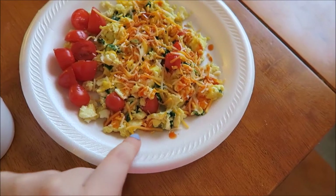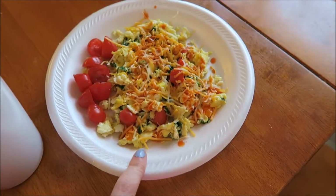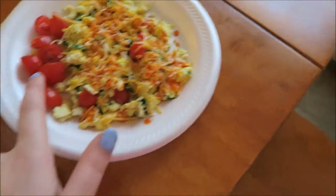So here's my breakfast. Today I just had scrambled eggs, and I cooked them with spinach and some baby grape tomatoes in them. Then I put shredded cheese and hot sauce on top.